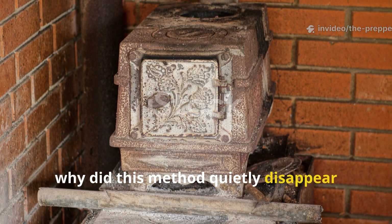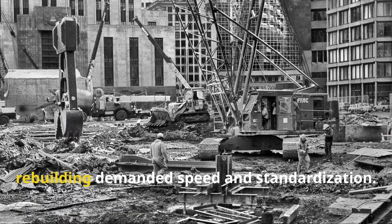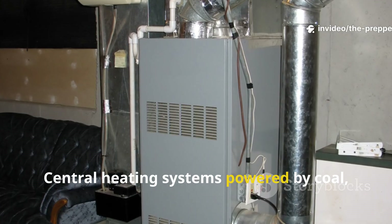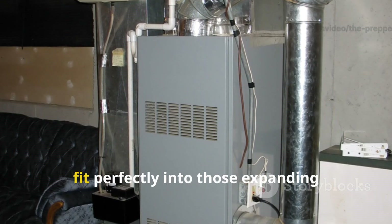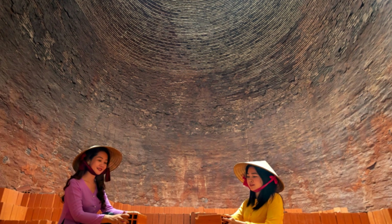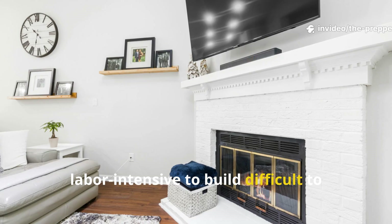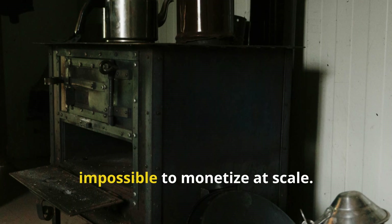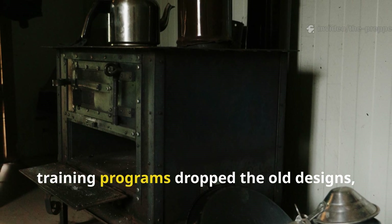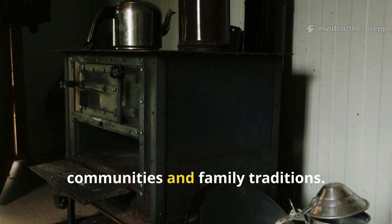So why did this method quietly disappear after 1945? After the war, rebuilding demanded speed and standardization. Central heating systems, powered by coal, oil, and later gas, fit perfectly into those expanding industrial supply chains. Masonry heaters were labor-intensive to build, difficult to retrofit into modern apartments, and impossible to monetize at scale. Manuals were rewritten, training programs dropped the old designs, and knowledge retreated into rural communities and family traditions.